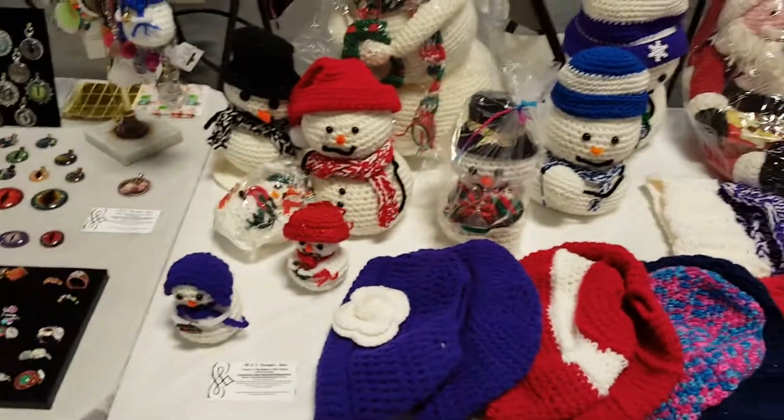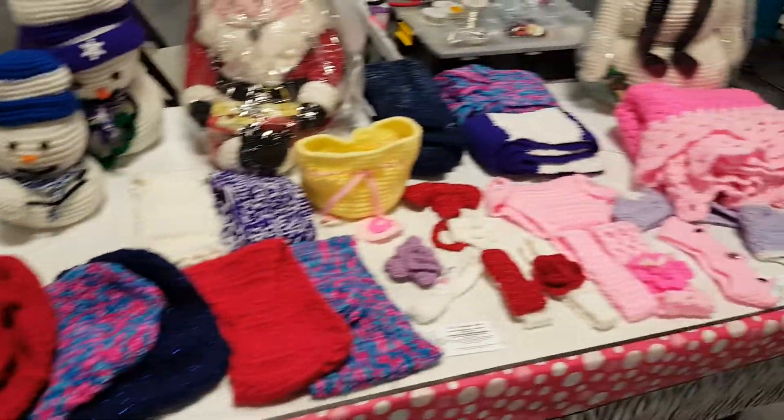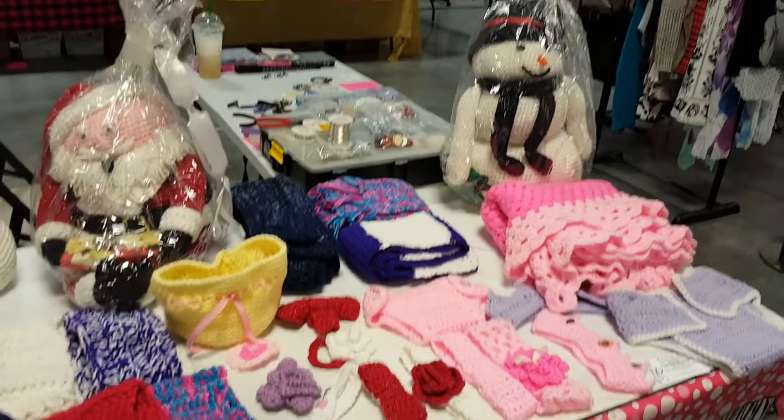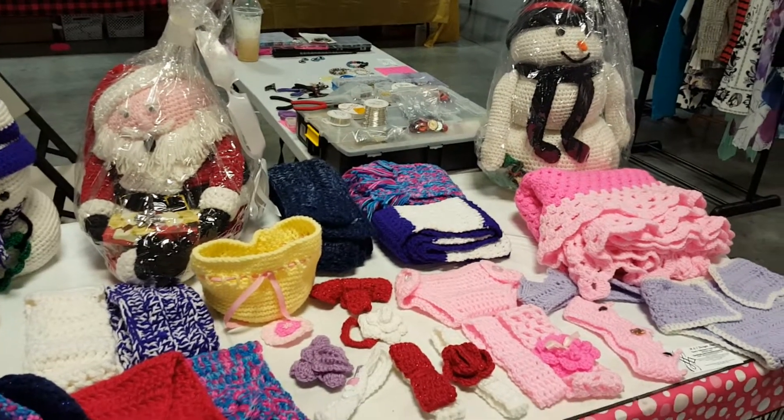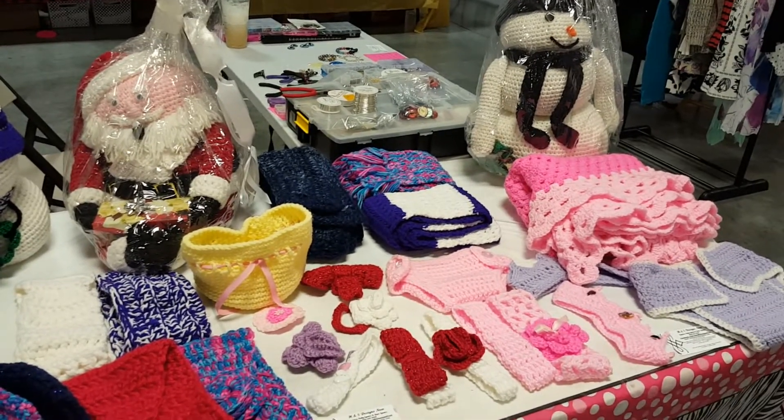You can see on this table all of her crocheted items. I don't have everything — I forgot a few things — but they're all posted on the Facebook page: Facebook.com/H&S Designs Now.